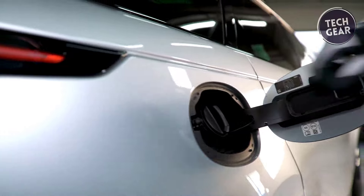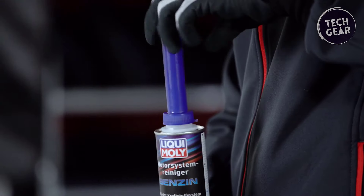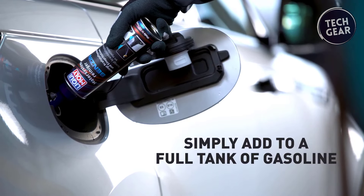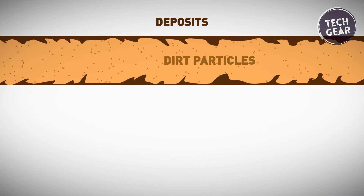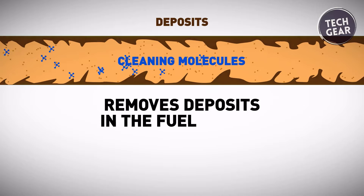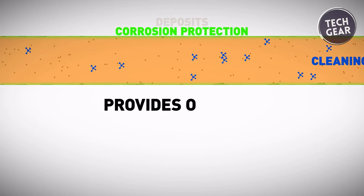The 500-milliliter bottle packs a powerful punch, offering an effective mixture of additives meticulously crafted to clean and maintain the fuel systems of both injected and carbureted gasoline engines. Beyond basic cleaning, this solution addresses key issues such as injector and combustion chamber cleaning, restoration of proper fuel atomization, and overall improvement in engine efficiency.